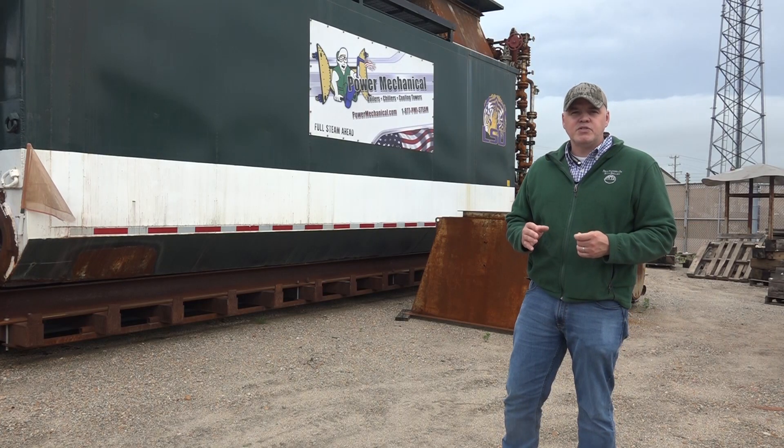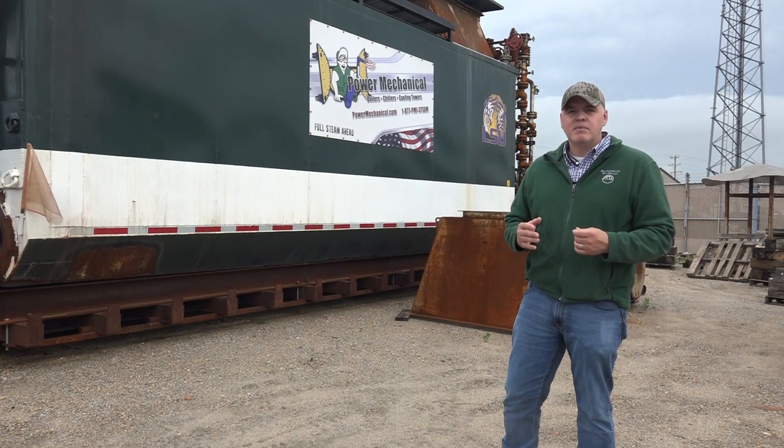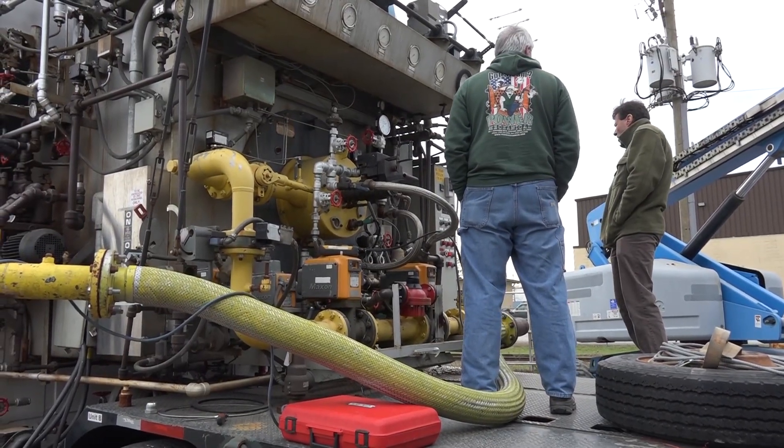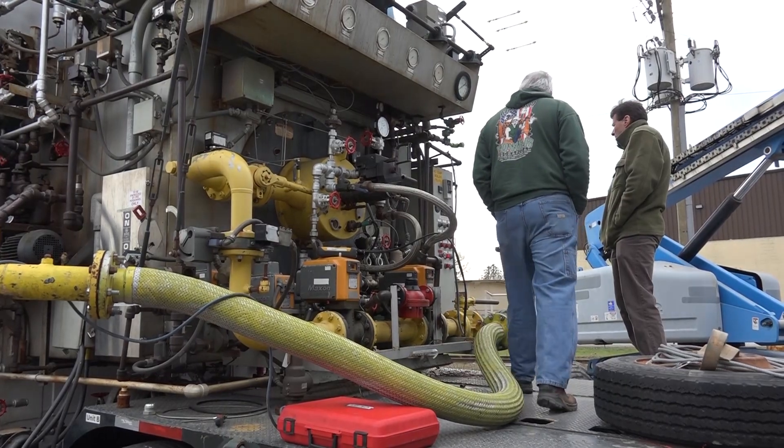Oftentimes plants requiring these units will need a temporary feed system or DA to accompany their rental, and of course we have a large fleet of high-capacity mobile feed systems available as well.